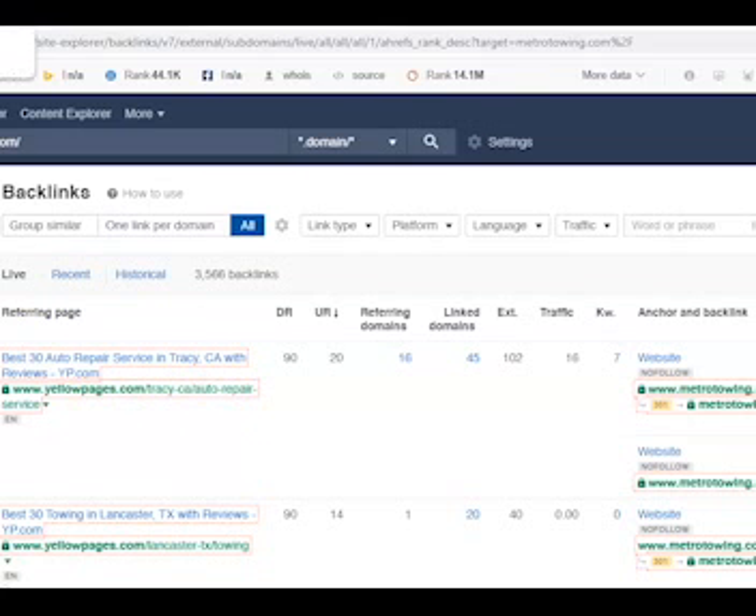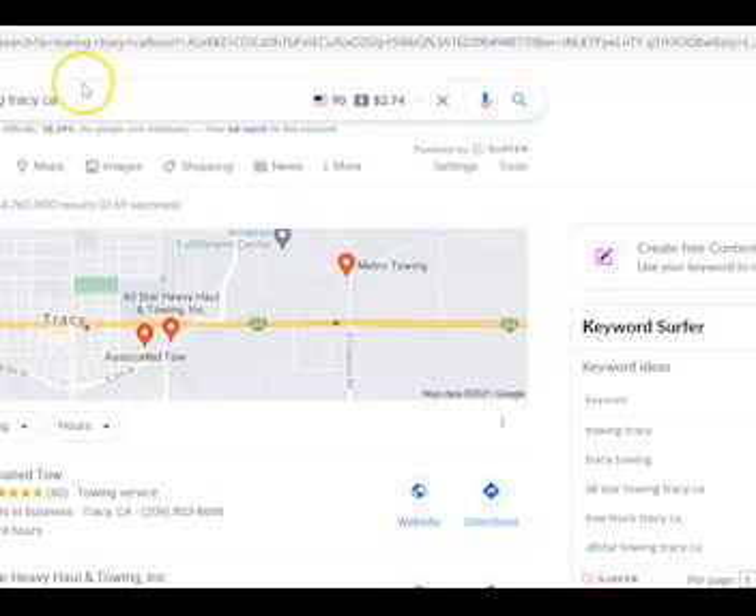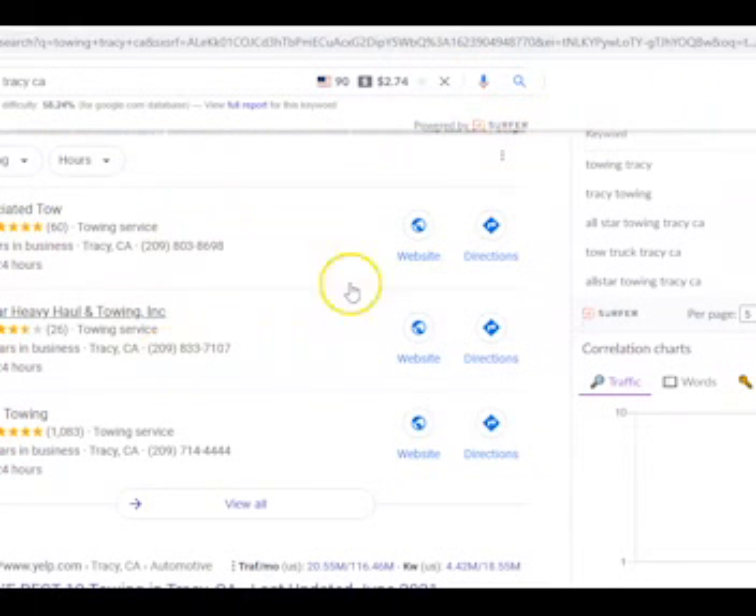The last thing I want to talk to you about is called citations. In Google, when you do a search like we did here, the first thing you usually see are advertisements, then you see the Google Pack. In the Google Pack you want to be listed, and your goal should be the top three because it's going to be the first thing your customers see. The Google Pack has the name of your company, address, phone number, and website. In order to get in the top three, there are a lot of factors which have to do with your website rankings as well as citations. Citations are your name, address, and phone number, and they are listed in places like Yellow Pages, Yelp, and Facebook.